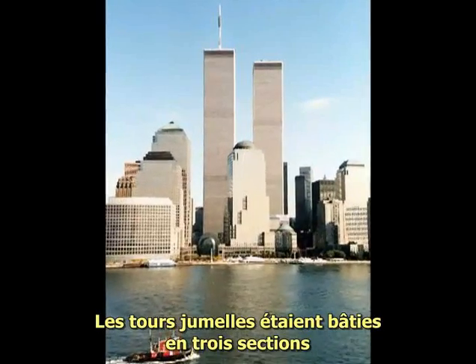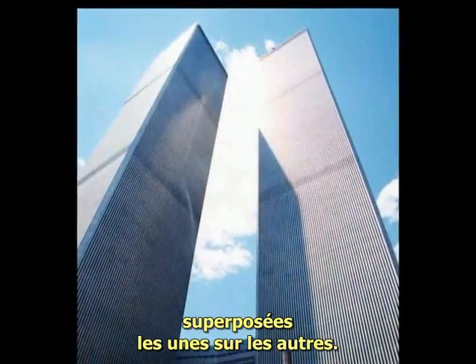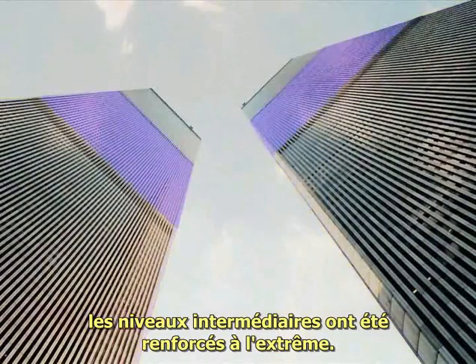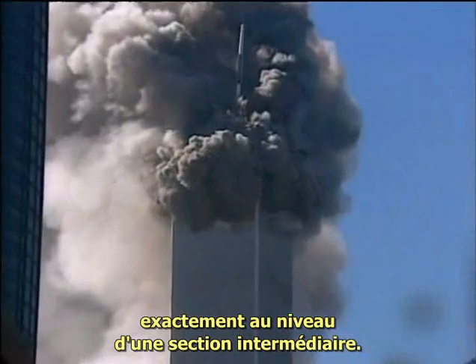The twin towers each consisted of three multi-story buildings set on top of one another. To sustain the weight of so many floors, the sky lobbies had to be extra heavily reinforced. Watch a big squib coming from the sky lobby band.